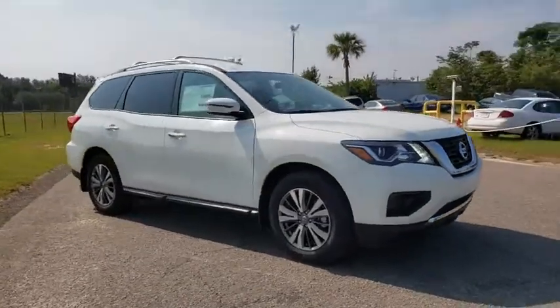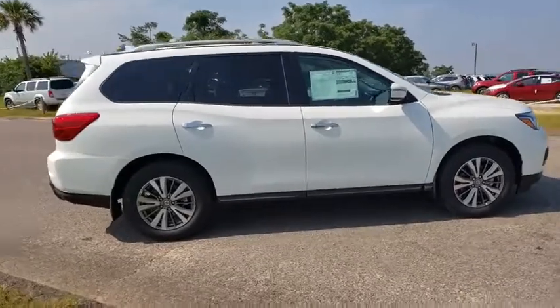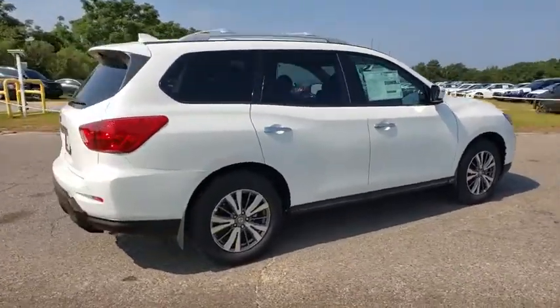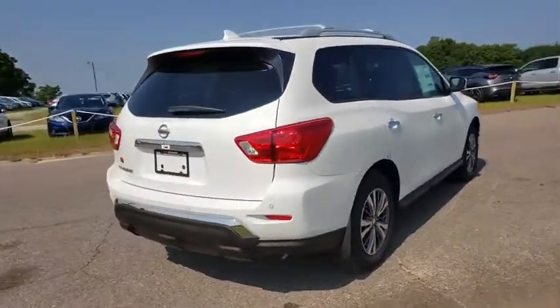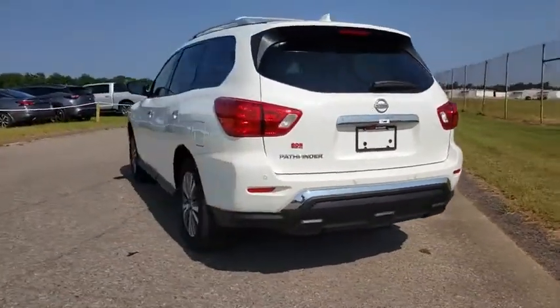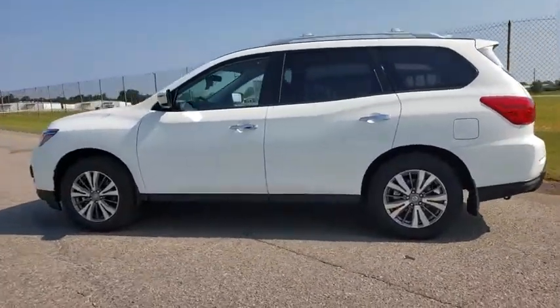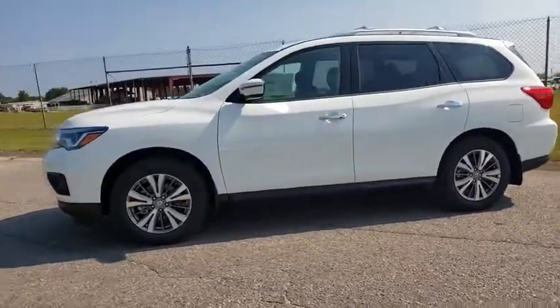Make a great choice today with the 2019 Nissan Pathfinder. The Pathfinder has a premium interior with three rows of seating for up to seven passengers, as well as versatile seating and cargo configurations. This SUV appeals to both truck lovers and car lovers. This vehicle has less than 100 miles.